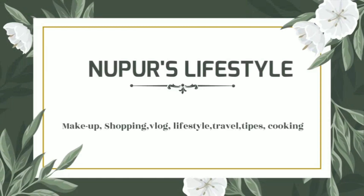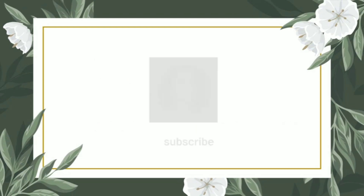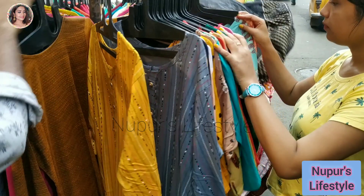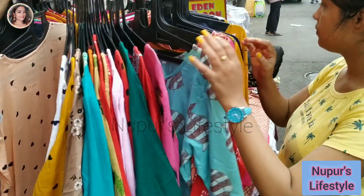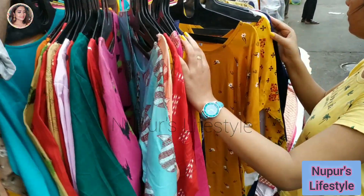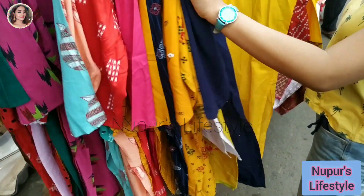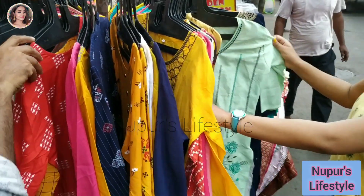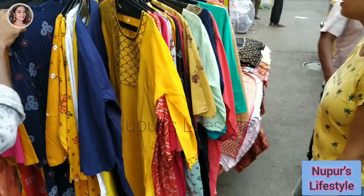Hey guys, welcome back to my channel. I hope you have enjoyed this video. Today I will share my new market and new collection. I will share my new series and here I will show you the best new market kurti collection, dac collection, juta collection, and western collection. First, I will show you the kurti collection — this shop is very popular.